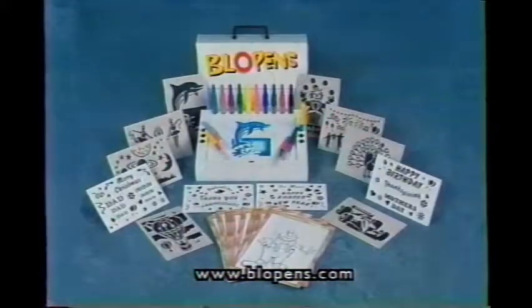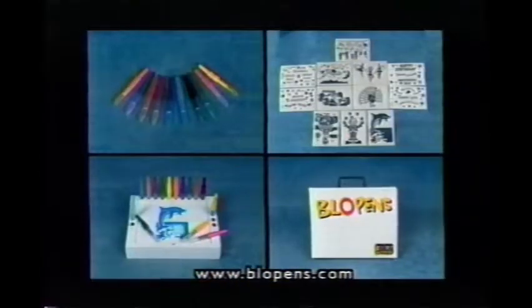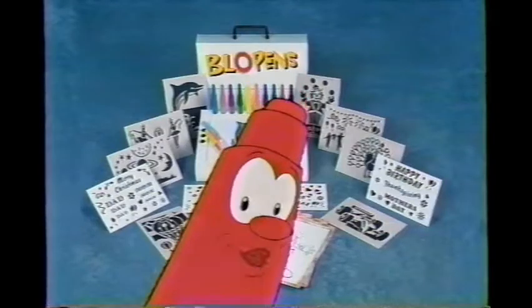Call now! The blow pen creative activity kit comes complete with 10 brilliantly colored blow pens, 20 reusable stencils, a multipurpose workstation, and it all comes packed in this cool carrying case! Wow, that's a lot of stuff!